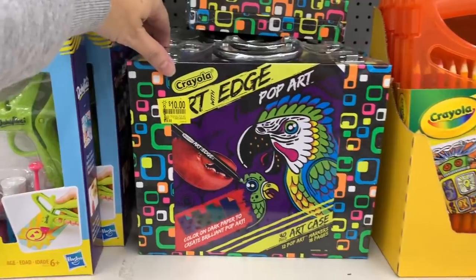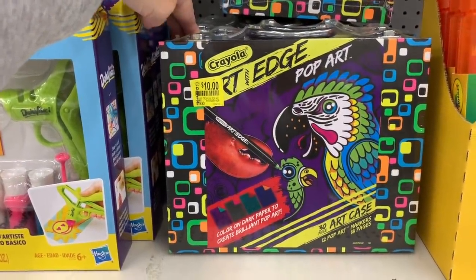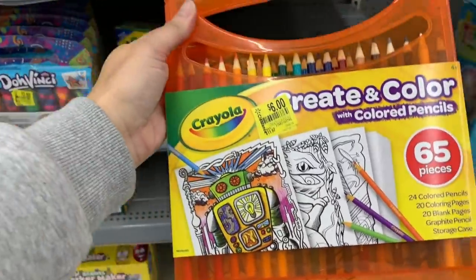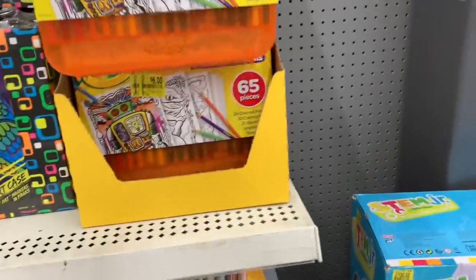The Crayola Art with Edge is $10.00. It's an art case and it's down from $19.93. And the Create and Color with colored pencils is down from $11.97 — just $6.00 this week.